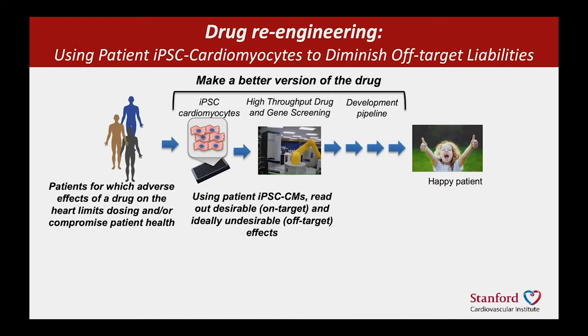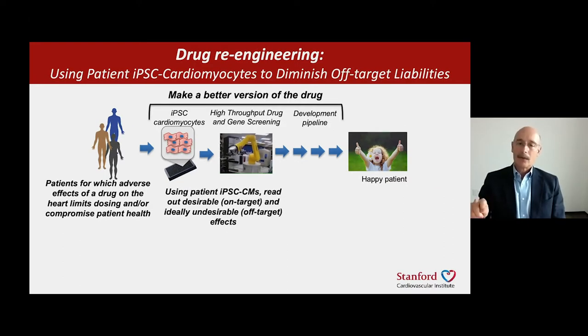The idea is that we would create heart cells from people who have problems with some drug, then visualize the effect of that drug on the heart cells in the dish. Then, using high-throughput screens and robotic platforms — such as what you're seeing in the video — we would develop better versions of those drugs, understand what to tweak to make them safer yet retain activity, and return that improved drug through a pharmaceutical development pipeline back to the patient.